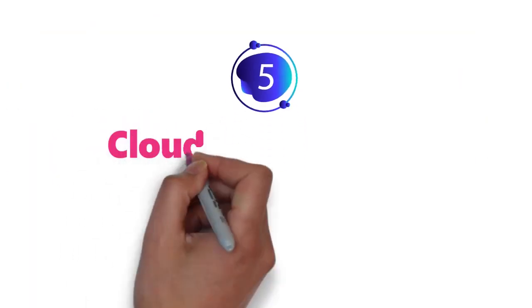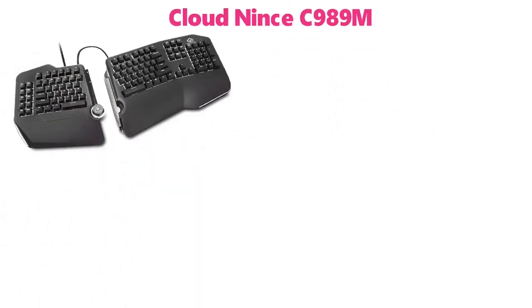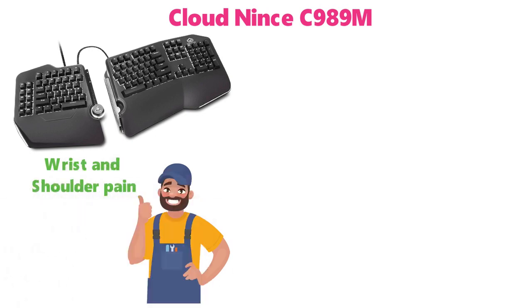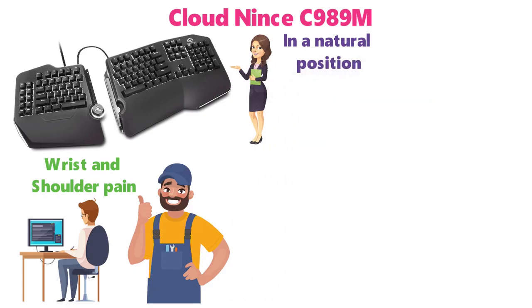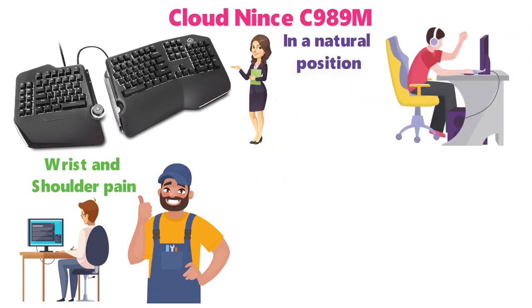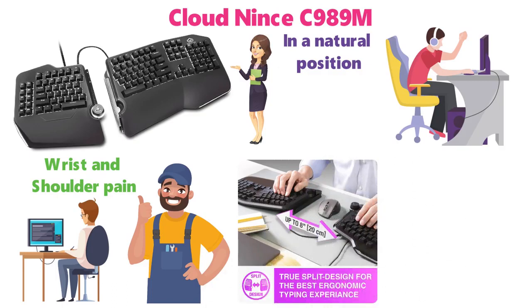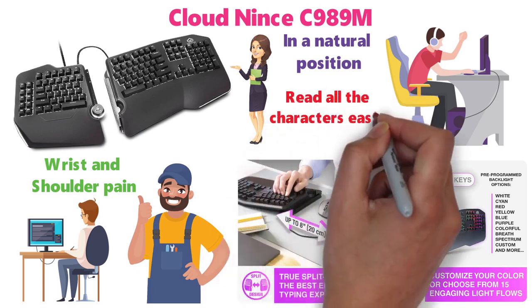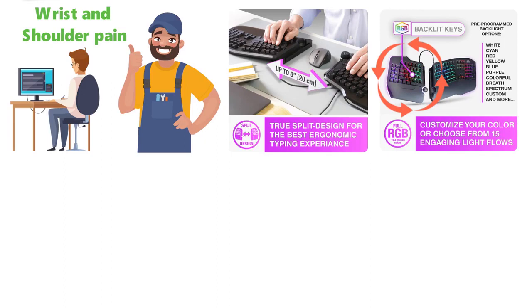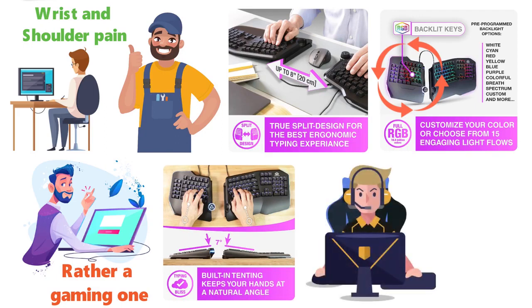At number five, we have the Cloudnance C989M. This split keyboard is intended to eliminate wrist and shoulder pain when you type, keeping your hands and arms aligned in a natural position and providing pain-free typing for as many hours as you need. The keyboard can be separated to a total of eight inches, keeping both arms ergonomically aligned. The RGB backlit keys guarantee that you can read all the characters easily, though the lighting gives it more of a gaming feel than a work keyboard. It should do the job just fine regardless of whether you're in the office or gaming at home, though it does carry a higher price tag compared to the other products on the list.